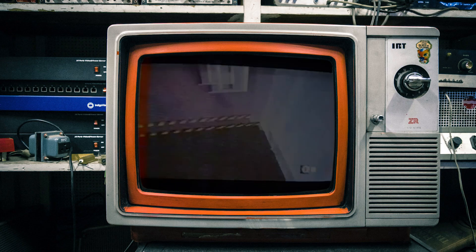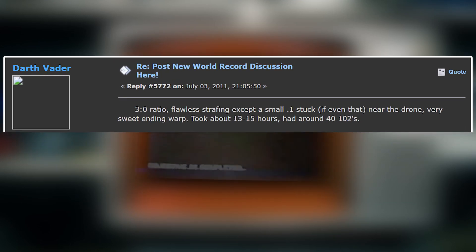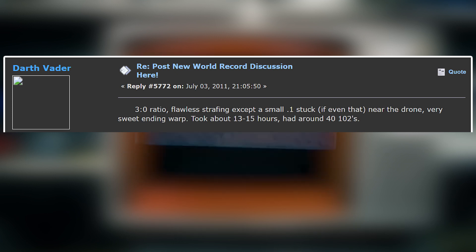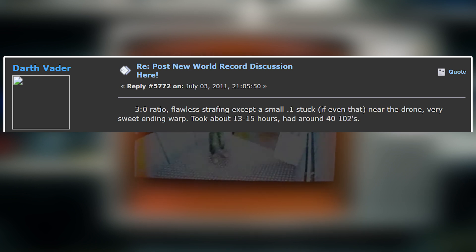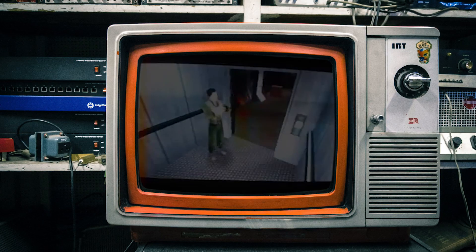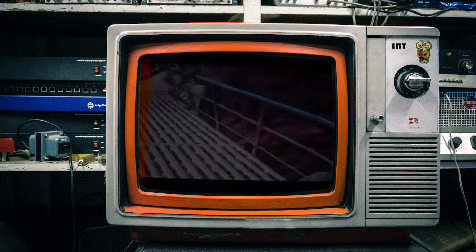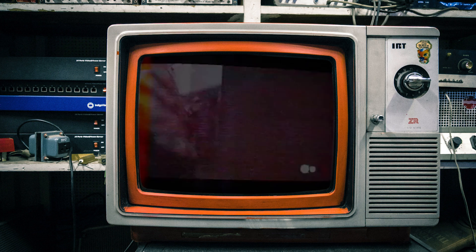So after achieving the record, Mark uploaded a video of this run to YouTube, and many people in the community watched the run. Mark had this to say about his new record: three boosts, flawless strafing except a small 0.1 second stuck near the drone, very sweet ending warp, took about 13 to 15 hours, had around 40 102s. The video you're seeing now is not that run, but it is Mark playing Caverns from that era. A few people commented on the bad video quality, but this was somewhat expected from Mark at that time.